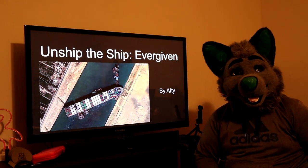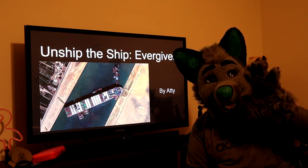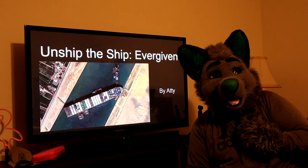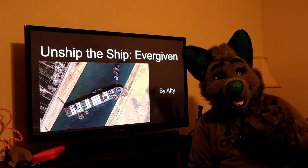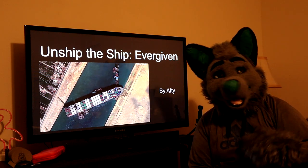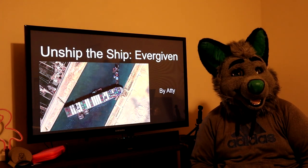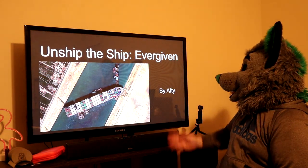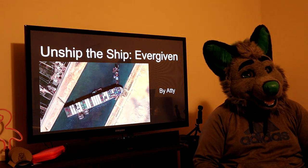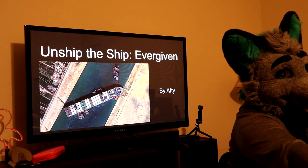What happens with this game is we all created five slides, and the person presenting did not create the slides they're given. Therefore, we must predict and kind of figure out what's going on in the slides. We make a story about how to unship the ship — unstuck the ship stuck in the Suez Canal. This one was made by Poopy. Anything that's better than what they've tried so far.